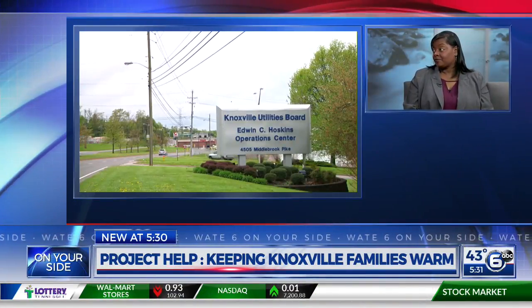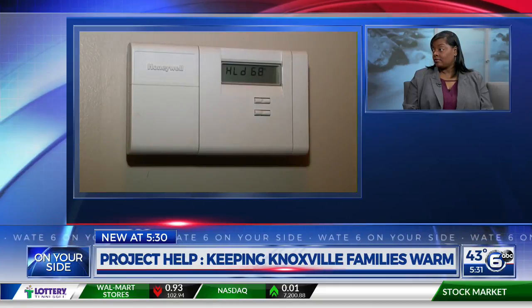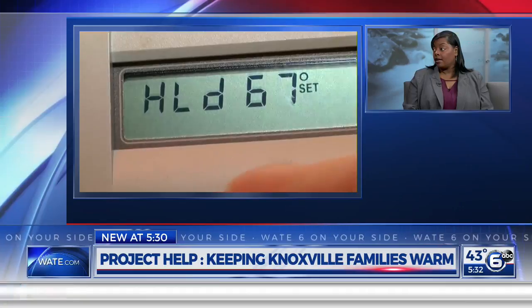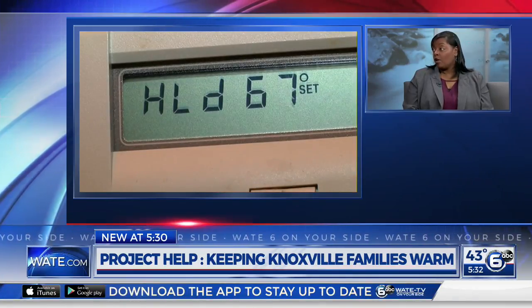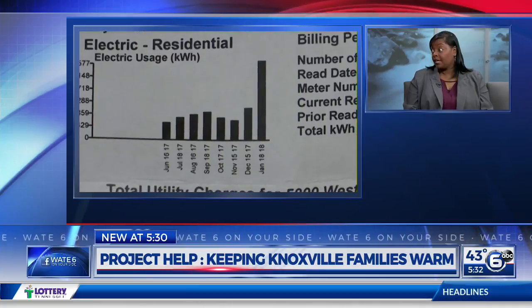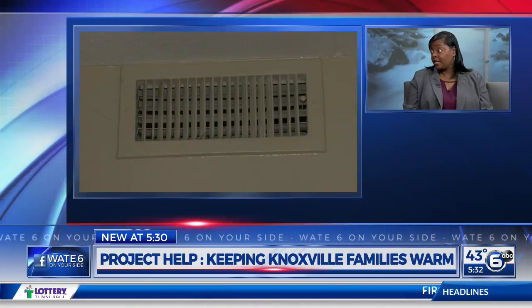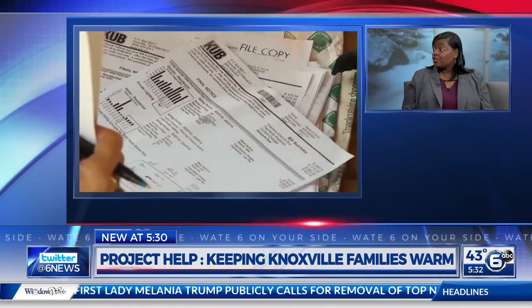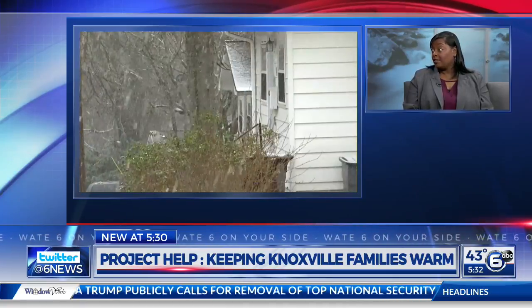A lot of people watching right now may be on the other side of this — they may need the assistance. How do they reach out and what are the qualifications? There's a variety of qualifications. The best way to know if you qualify is to contact the Knoxville-Knox County Community Action Committee. They can be contacted at 637-6700, and they'll work with you to identify what you might need and see if you qualify for any funds in the program.